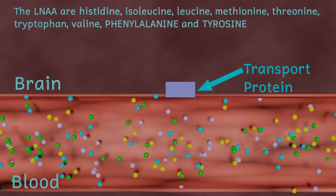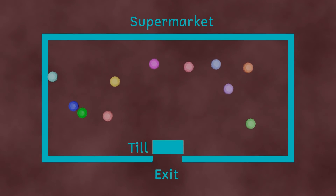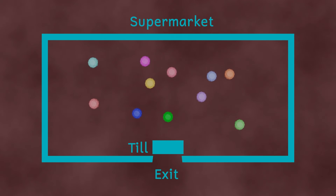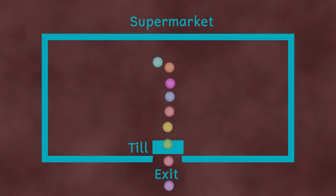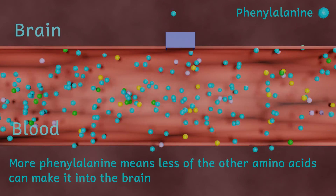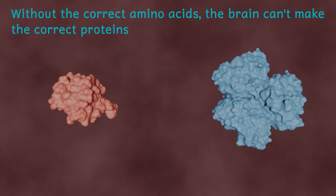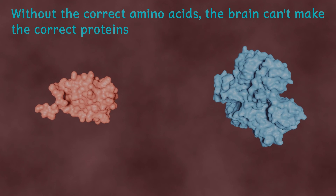These amino acids all compete for the limited number of transport proteins — imagine it like a supermarket with only one checkout open. All the shoppers try to leave at the same time but can't; they all have to compete for the only till that's open. This means that if there's more phenylalanine in the blood, less of the other amino acids will be able to cross the barrier and enter the brain, meaning the developing brain hasn't got all the amino acids it needs to build all the proteins it needs — leading to the brain development issues that can be a symptom of PKU.